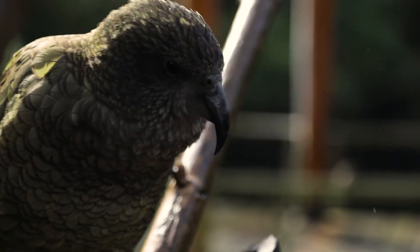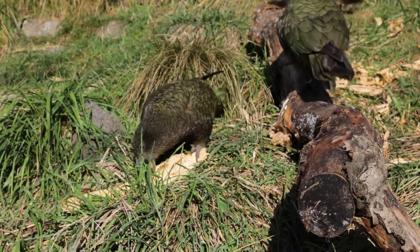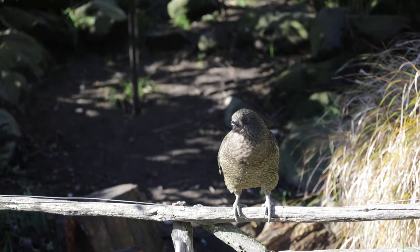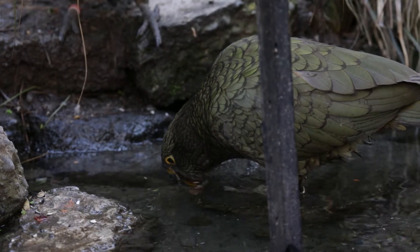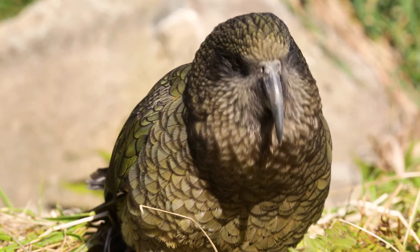It's also worth stressing it's really important not to feed any kia you meet in the wild. This is particularly true for foods like chocolate, which is toxic to parrots, and even small amounts can lead to nausea, seizures, and potentially even death. But any food you give them attracts them to areas where people are found and puts them at greater risk from injury. It also disrupts their natural feeding habits and places a greater reliance on food provided by humans, stopping them from being able to find their own food.